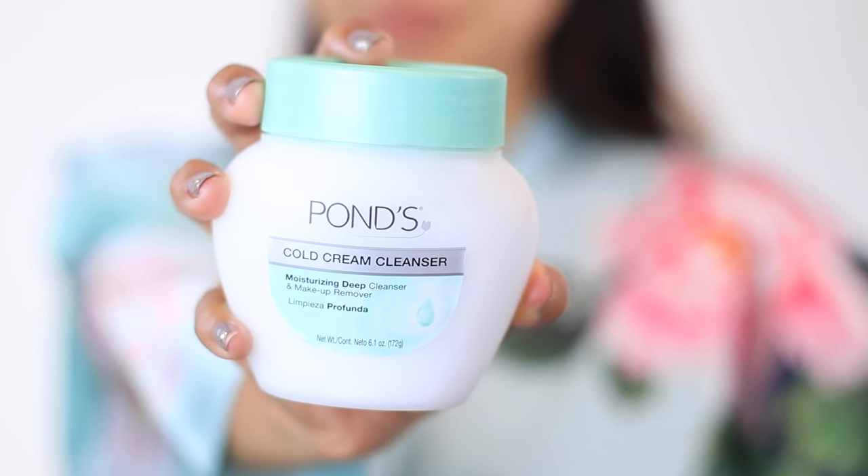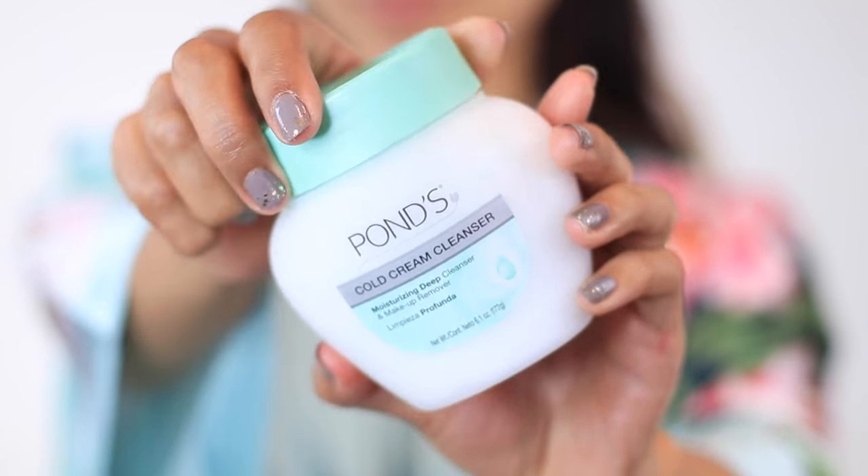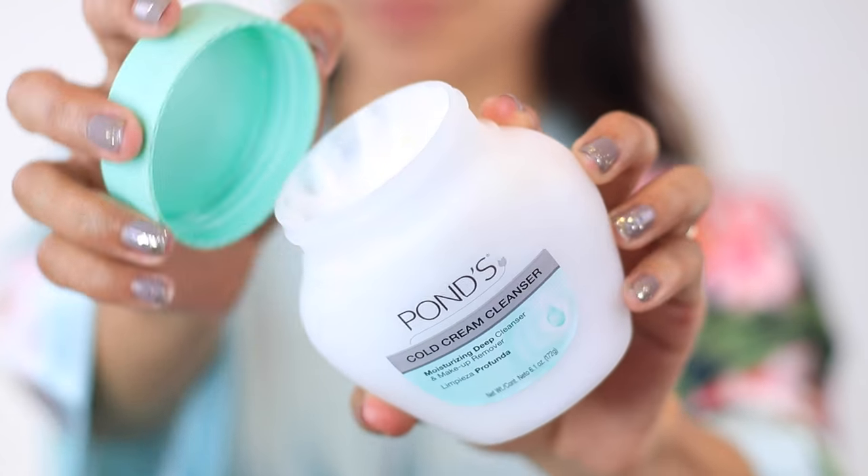I think it's popular because of its simplicity — it just melts away the makeup and leaves you with nice, beautiful, soft, cleansed skin. And you cannot beat the price. I actually like to pick mine up at my local drugstore and it's usually around $5.